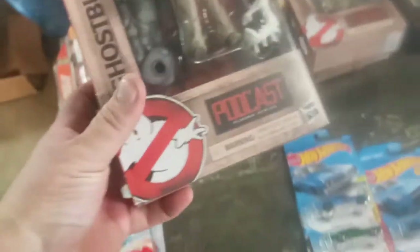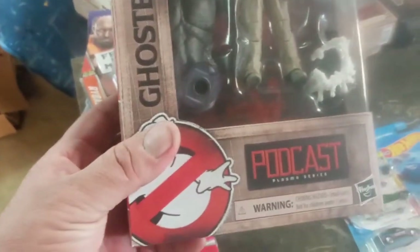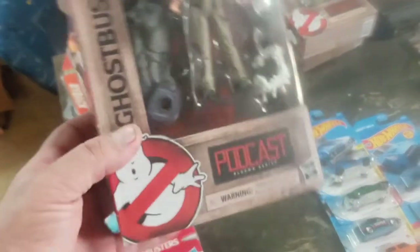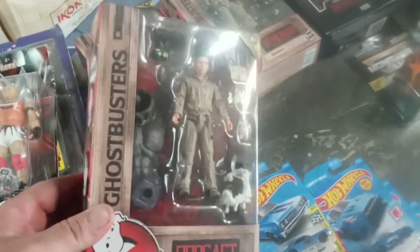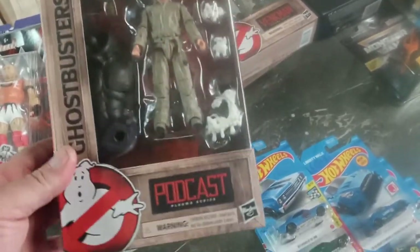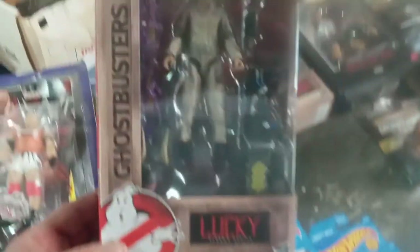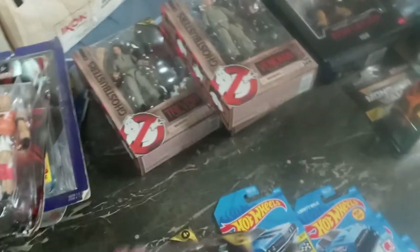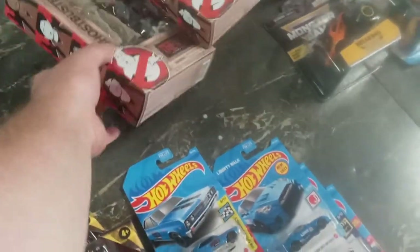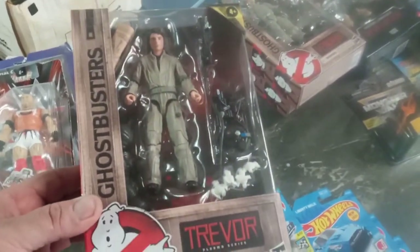It's kind of funny — with the Ghostbusters figures, the last series that were out, I'm missing two of those figures, and the hardest figure to find was Winston. Guess what — Winston's hard to find in this series too. I can't find him anywhere, no Walmarts, no Targets. There's Lucky, and there's Trevor, who I think is Egon's grandkid or something, and here's Venkman.